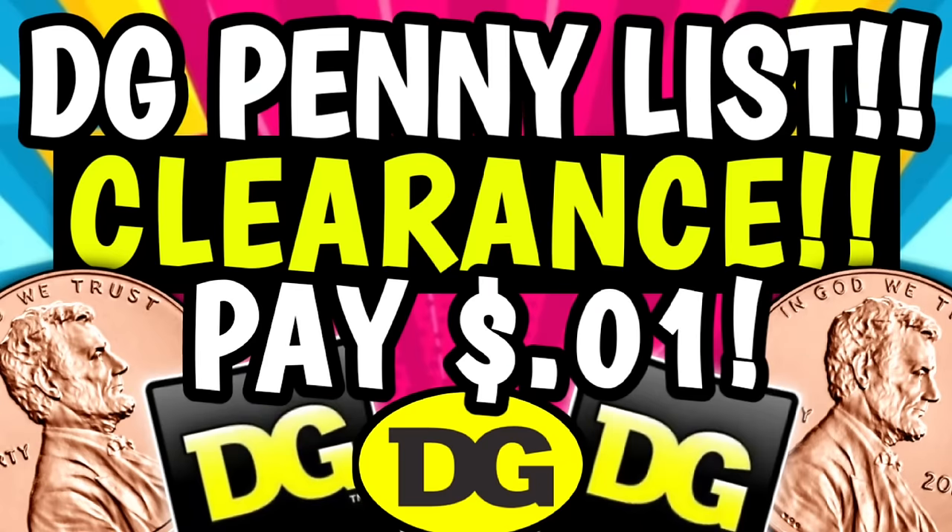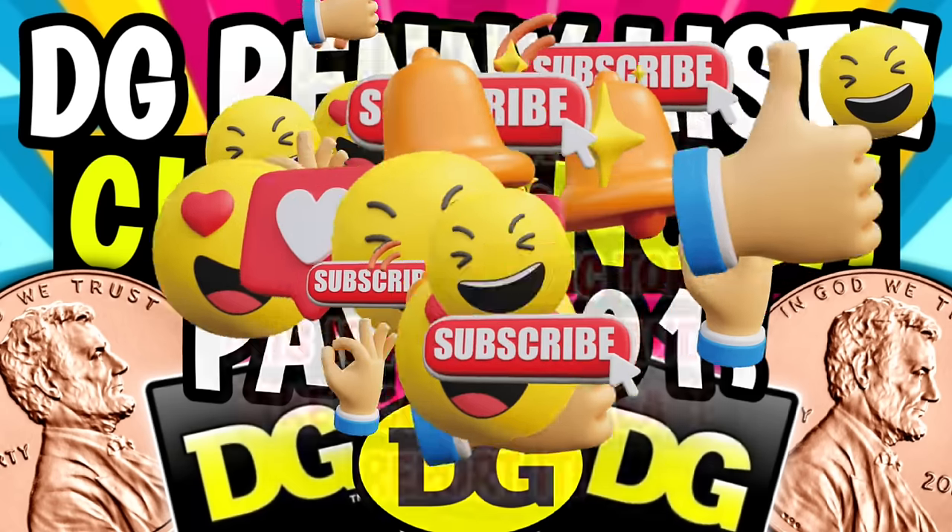So first up, we have tons of items dropping down to 70% off starting today on Tuesday, April the 9th. If you missed the new clearance markdown and penny list video, make sure that you go and check it out. It's going to be linked for you in the pinned comment down below.